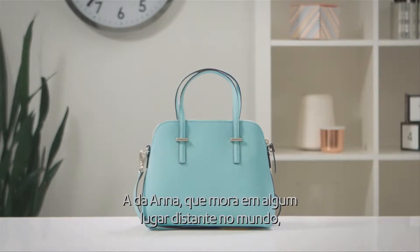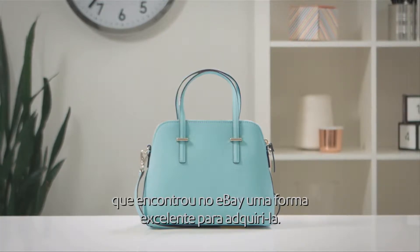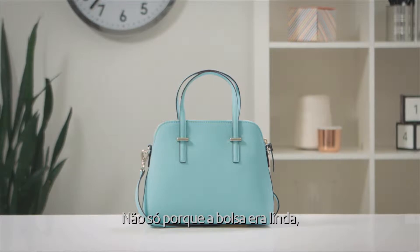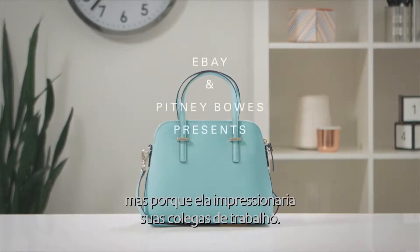This is the journey of a purse, the one that Anna, who lived halfway around the world, saw on eBay and absolutely positively had to have. Not just because it was gorgeous, but because it would make the girls at work wildly jealous.